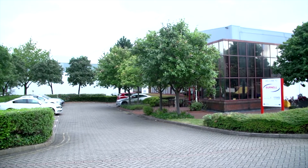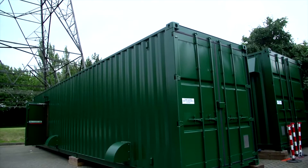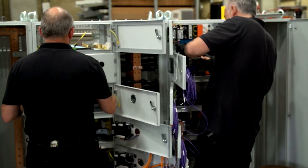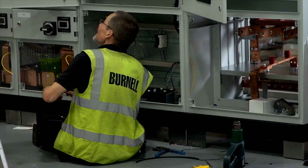Bernell Switchgear and Control have been in existence since 1972. We operate two factories. Bernell's capabilities are packaged substations, HV design, LV design, motor control centres, final distribution and services, data centres, hospitals, renewable energy and building services.